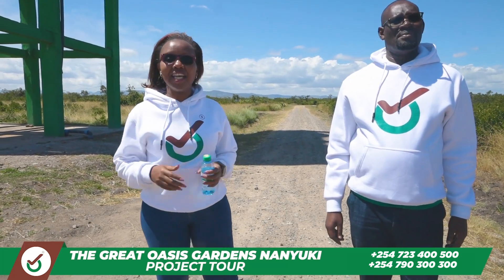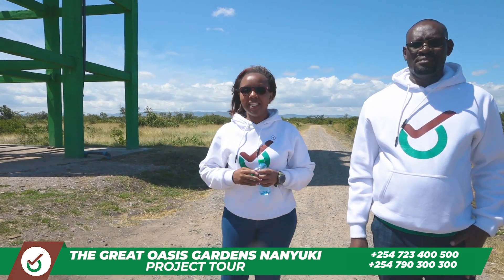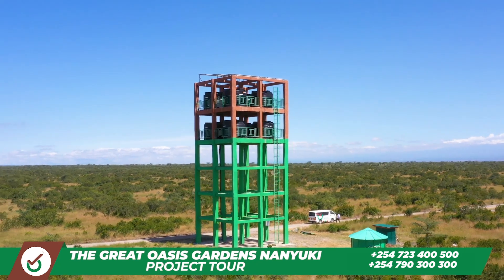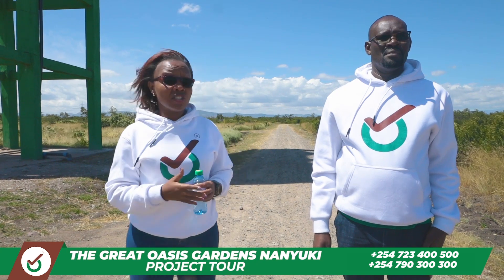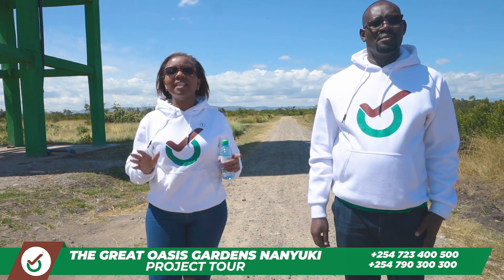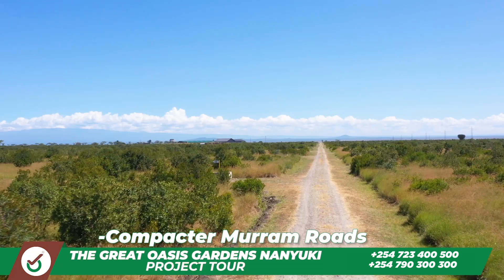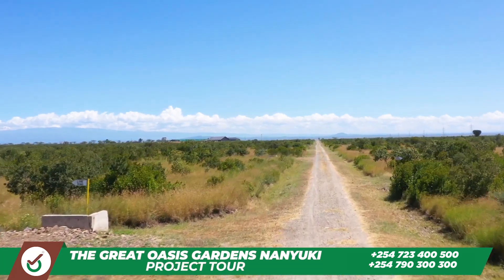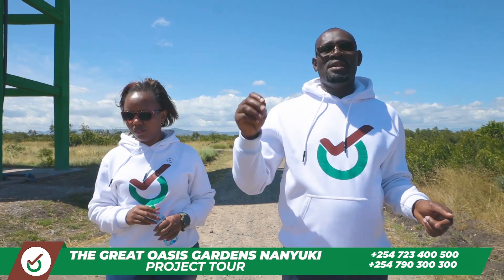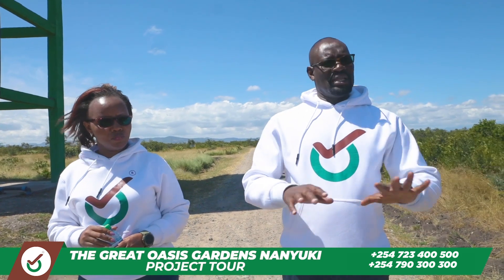As we continue our journey inside the great Oasis here in Nanyuki, we are now at one of the value additions we have created inside this property. Right next to me is our elevated water tower, which will hold water to supply all the investors inside this property. As you can see on my left, we have reticulated the water to every plot — there is piping to ensure sufficient water across the entire property. We have also done internal roads with compacted murram, nine meters wide, so you can drive through the property at any time.